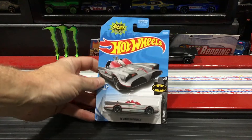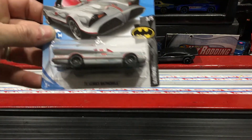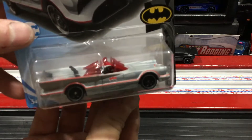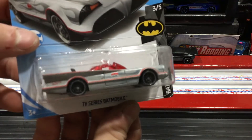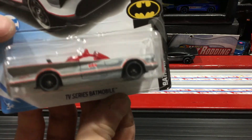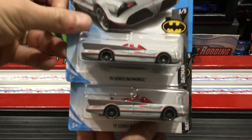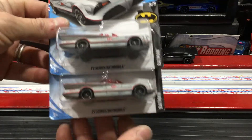Let's see what I found. Found the new TV series gray Batmobile — that thing is cool. Not a huge Batmobile fan, but that gray looks really nice. When I find a car like that I've gotta pick up at least two — got to mod one, maybe.